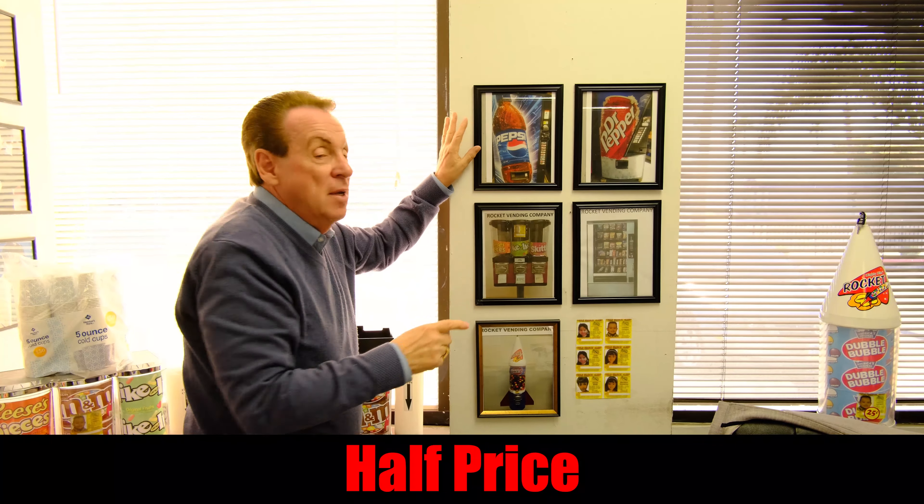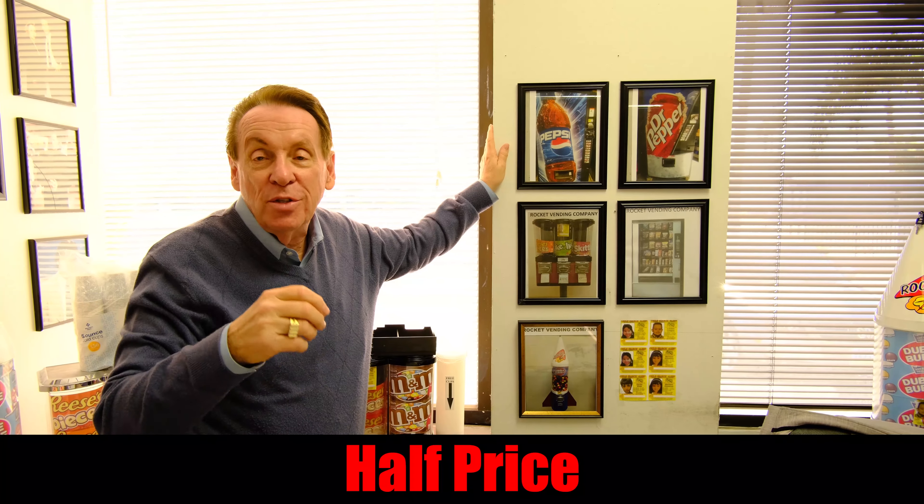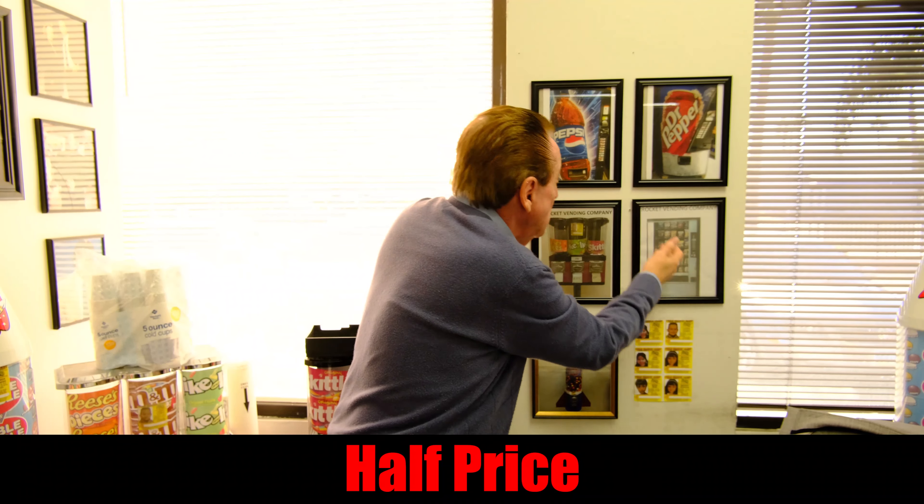Soda machines — to buy a brand new soda machine, go check it out: $3,000, $4,000, $5,000. You've also got to buy a snack machine, because if they want a soda, they're going to want a snack at the location. Are you prepared to put $6,000, $7,000, $8,000 into one location?